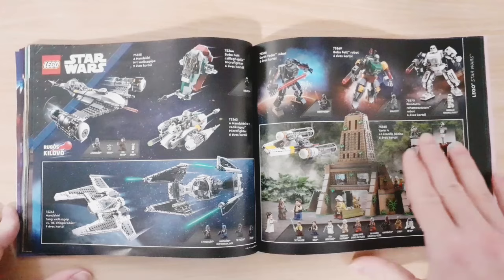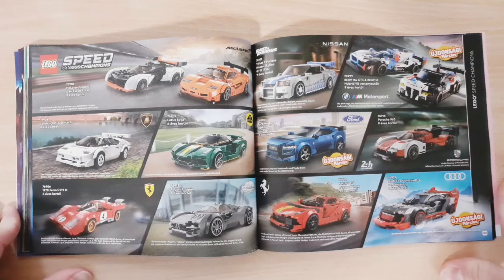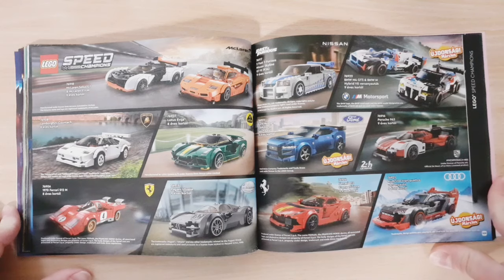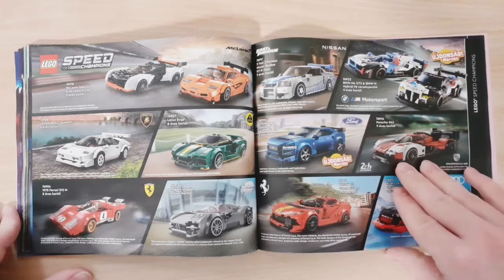Then some more older Star Wars sets, and then we have Speed Champions. There are three new sets releasing in March, and I plan on getting all three of them. I actually have all of the other cars, so make sure to check out my reviews of those — but yeah I plan on getting all of the new ones as well.